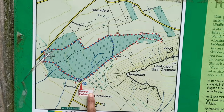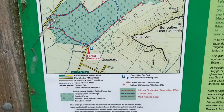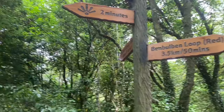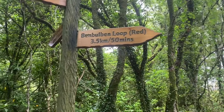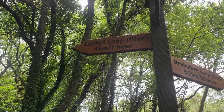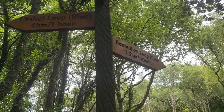We finally reached the Ben Bulben forest walk. The walk is around 5 kilometers — let's take it and update you on how it was. We started here and will take the whole loop. This side is a two-minute walk, but we're taking the full round. The Ben Bulben loop is 3.5 kilometers and takes 50 minutes. There's also the Cashew loop at 4 kilometers. We're taking the Ben Bulben loop.